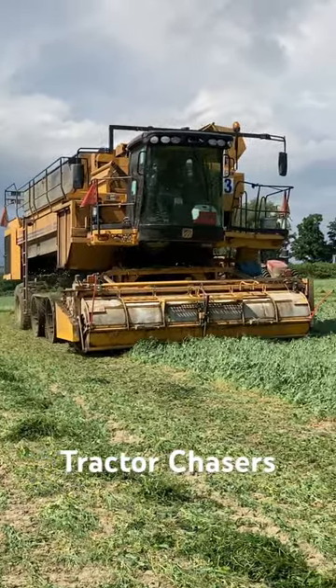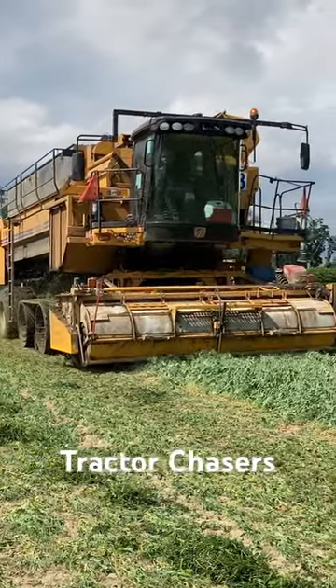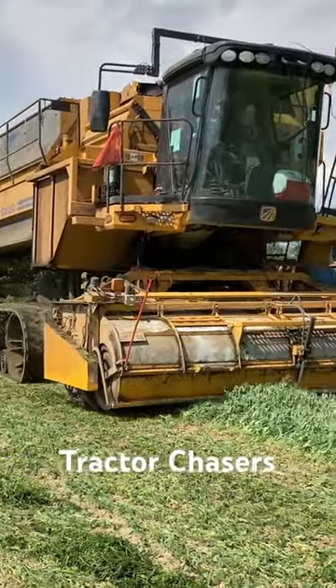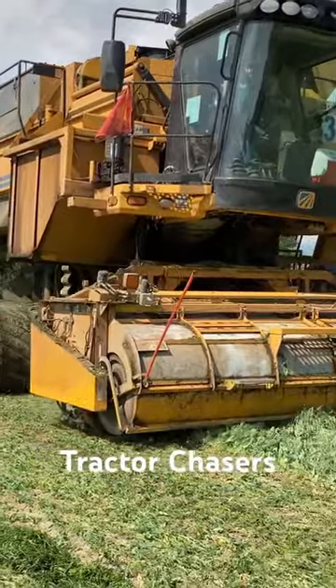Check out this Oxbow 6165 pea harvester, working on harvesting peas in western New York. Peas are an early season crop and usually planted around March and harvested in July.